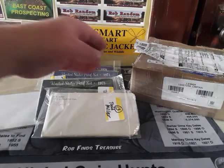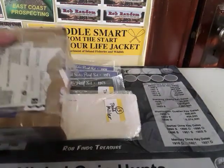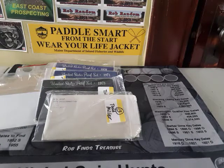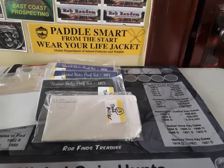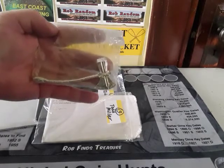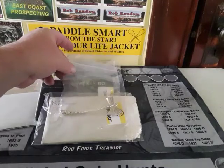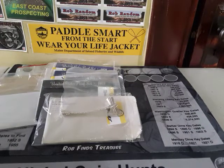Then in this box over here — let me open this up and dump it out on my table. I picked up some pieces from Red at Big Red Bullion.